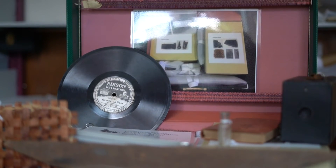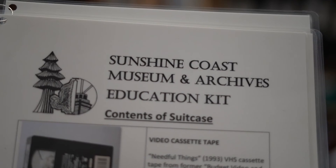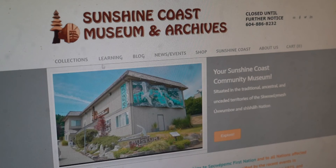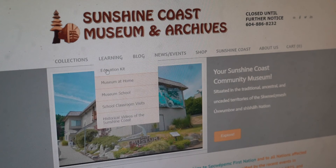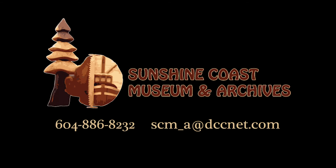The kit is designed to be used by teachers to support any curriculum objective. Each artifact is accompanied by a comprehensive information package as well as online resources to further support the experience. Contact the museum today to reserve the education kit for your classroom.